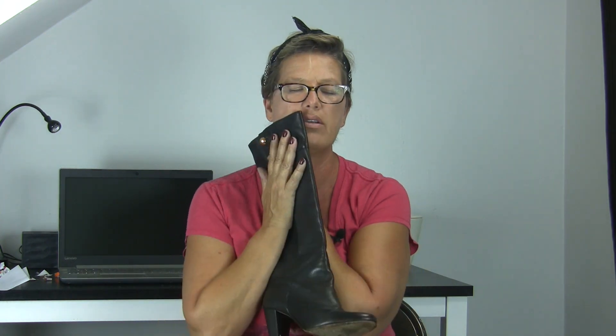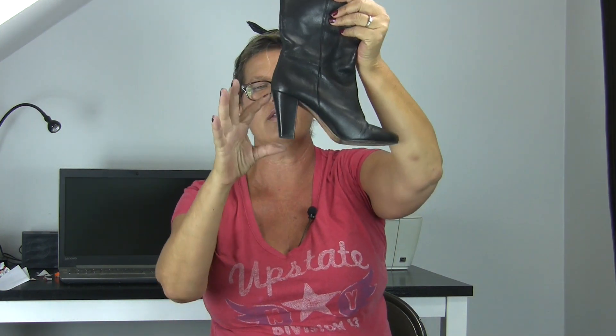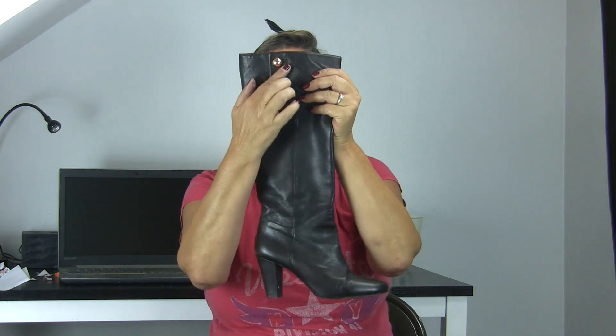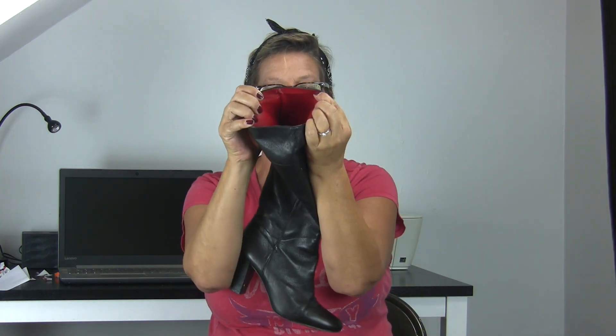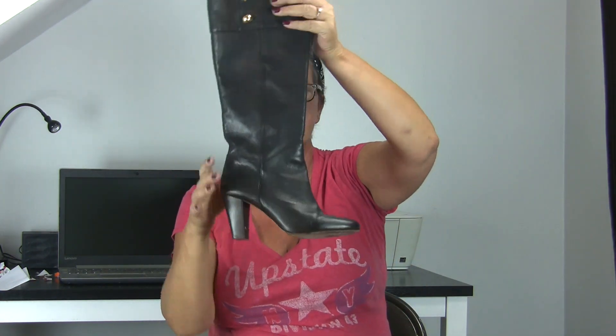I also scored on some Kate Spade boots, and these are so beautiful. They're just a classic black tall boot with a three-inch heel, but it's a thick chunky three-inch heel. It's got a round toe with these beautiful gold embellishments right here, and the inside is red. They're absolutely beautiful — pull-on, made in Italy, Kate Spade New York, size eight and a half, leather tall boots. They are to die for — minimal wear.